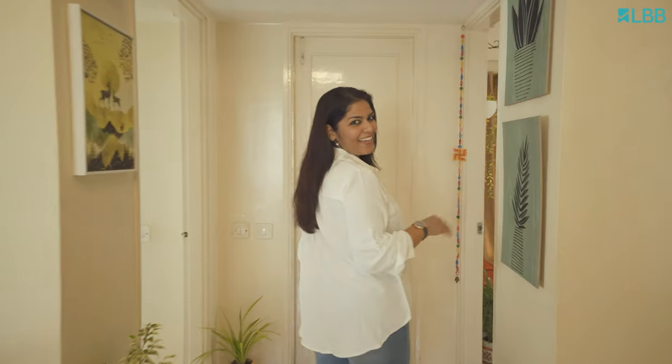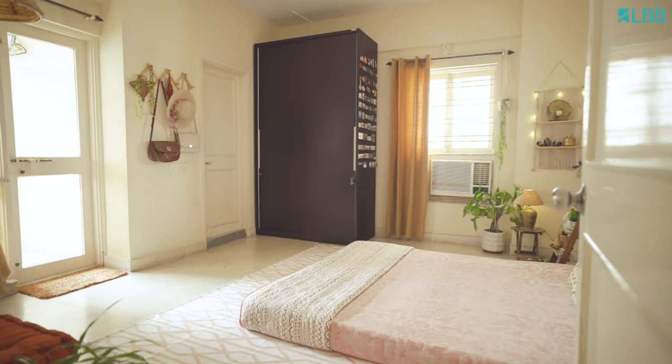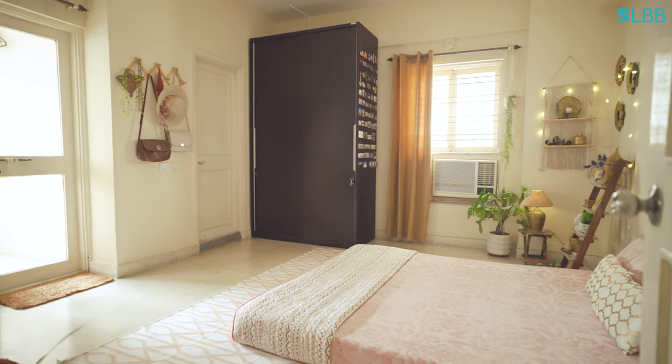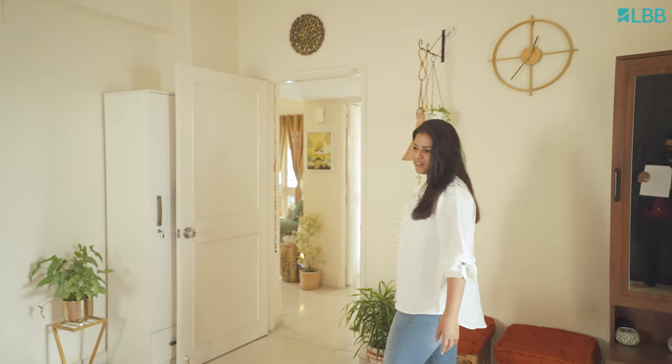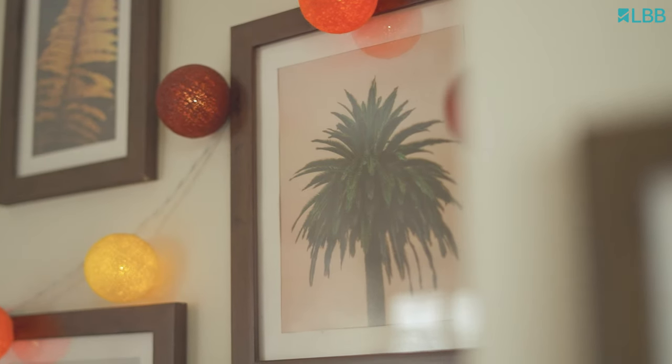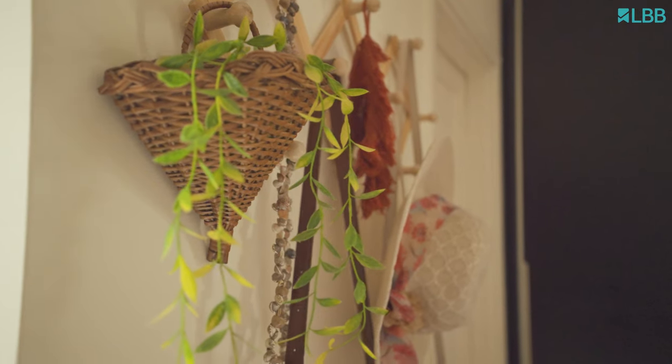Come on in and check my minimalist master bedroom. Here, I've intentionally kept things simple so that I can change the tone and flavor of my room whenever I feel like it. I've styled the space with rugs, boho wall frames, macramé hangers and planter stands to give it a stylish touch.